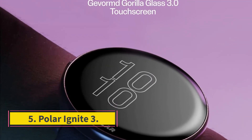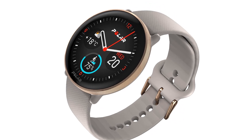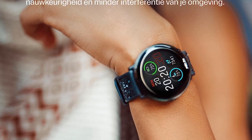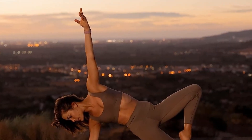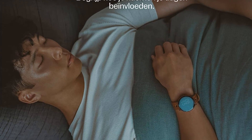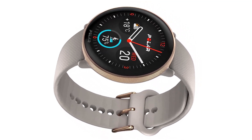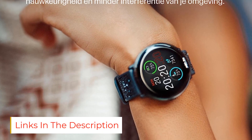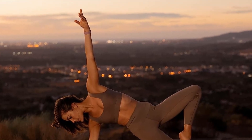Number 5: Polar Ignite 3. Polar has long been a staple in the fitness and health world, investing heavily in research and offering a range of watches and sensors. The third iteration of the Ignite is the sleekest yet, with attractive yet minimal design features. It's available in four colorways — some, such as the grayish sand, hardly look like fitness watches. It features an extremely slim profile. Unfortunately, despite the multiband GPS, the location data is disappointing and inaccurate, so if precise location tracking is essential to you, this watch won't be your best choice.